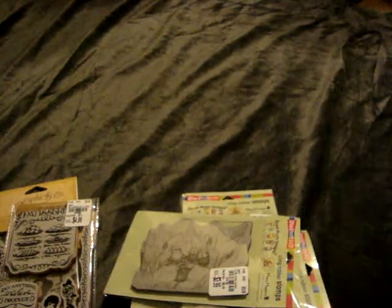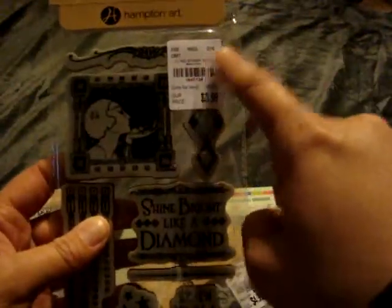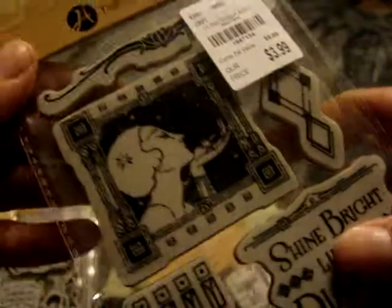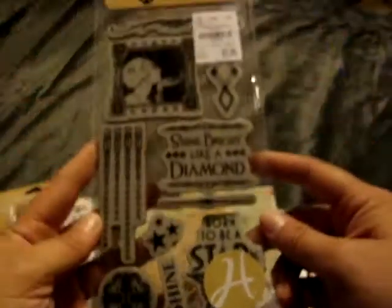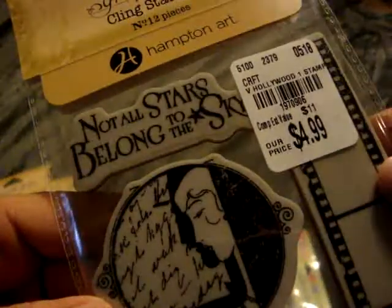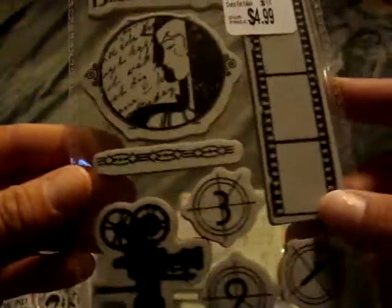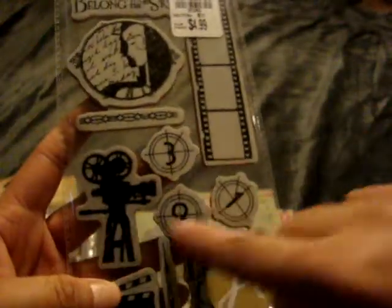I also picked up Hollywood 1 and 2. Number two is from March — this was only $3.99, so I figured might as well pick it up for that price. It has 'Shine bright like a diamond' and 'Born to be a star.' Number one was $4.99 and says 'Not all stars belong to the sky.' I really like this movie theme because we've been to Universal Studios, so I figured this would be good on layouts.